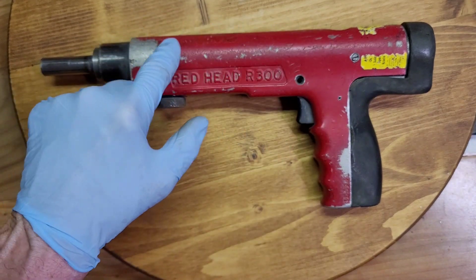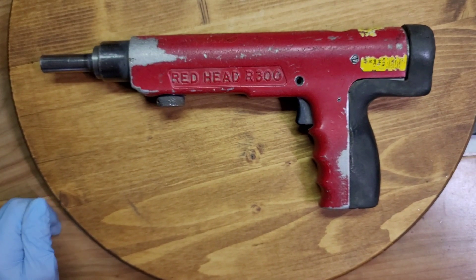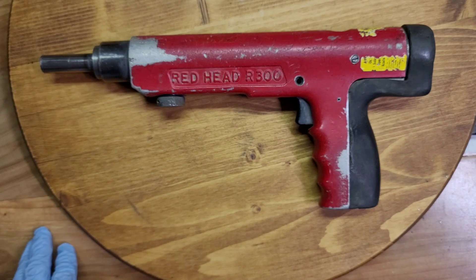These are tools that fire nails into steel and concrete. In this case, a .25 caliber cartridge. They used .22, .25s, and .27s. Back in the old days, they even used .38 caliber.